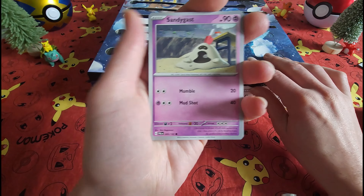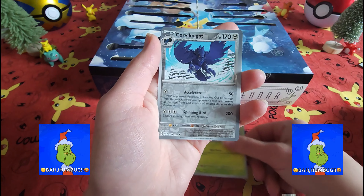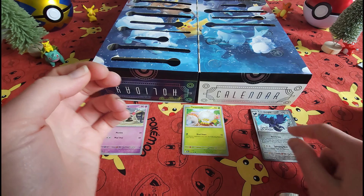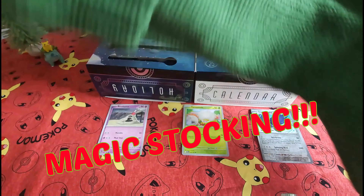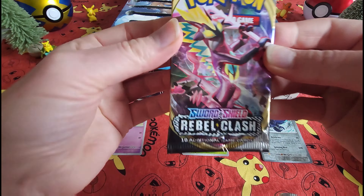Alright, we've got our friend Sandy Gas with the shovel. And as usual, let's reach into our Magical Stocking for some extra zhuzh to our video.